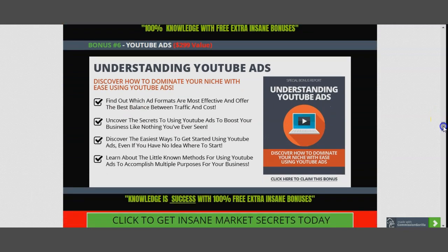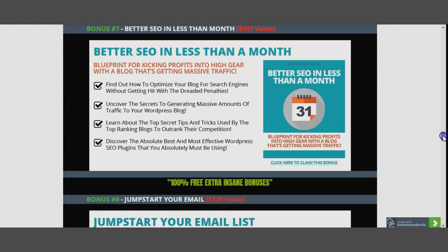Bonus seven: Better SEO in Less Than a Month — helps you understand search engine algorithms across different social platforms, allowing you to rank your product higher, expose it to more traffic. More traffic means more leads, more leads means more buyers, and more buyers means actual sales. Bonus eight: once you have YouTube, compelling headlines, and content marketing, you need an email list to jumpstart everything.